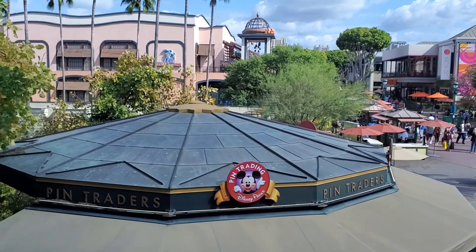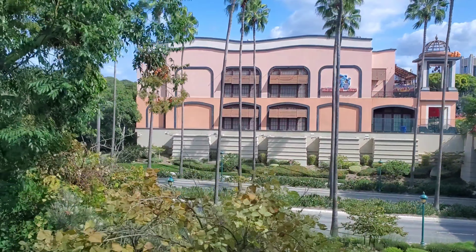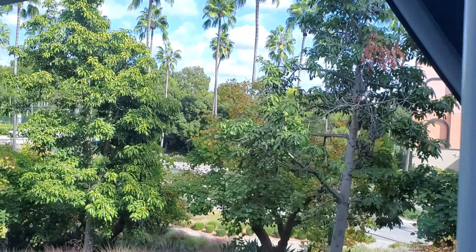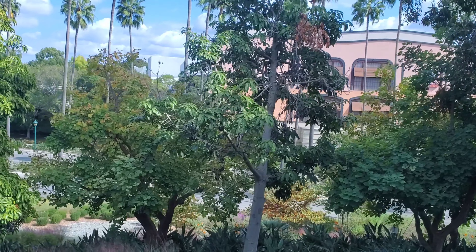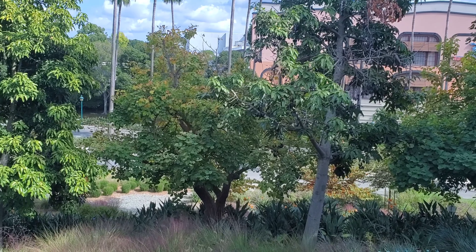Please remain seated until the Monorail comes to a complete stop and the doors have opened. Then gather your belongings, lower your head, watch your step, and exit to the left of the Monorail. Thanks for traveling with us today, and we hope you enjoy your visit to the Disneyland Resort.